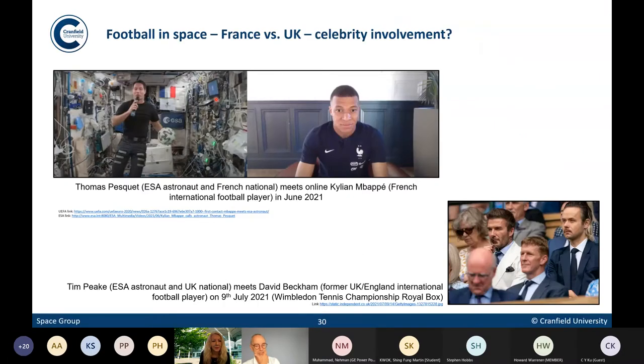Because of the outreach potential, we're looking to get some celebrity involvement. There are two recent relevant examples — a discussion between a French national football player and a French astronaut, and literally only a couple of weeks ago, a well-known UK footballer and a well-known UK astronaut talking together at Wimbledon. We're now looking to exploit both of these. That was just a quick mind-dump of our three projects — BAMSAT, lunar habitats, and astronaut playscapes — just to give you a flavour of the breadth of activities going on within the space group at Cranfield.